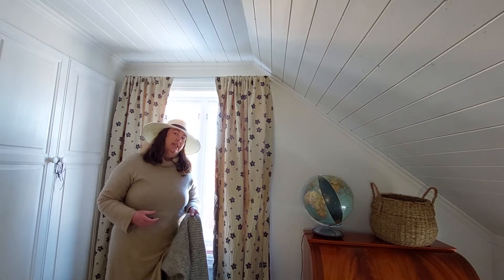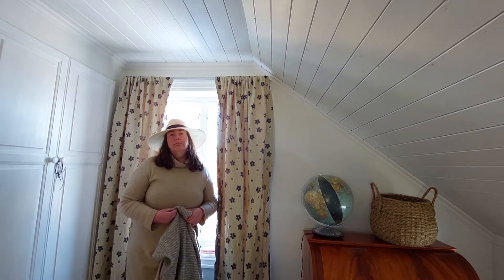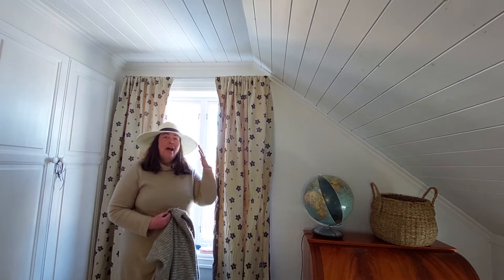Hello everybody and welcome to my YouTube channel. My name is Trine Rut Larsen and I'm from Norway, so English is not my natural language to speak, but I do my best. Today I have my summer hat on.